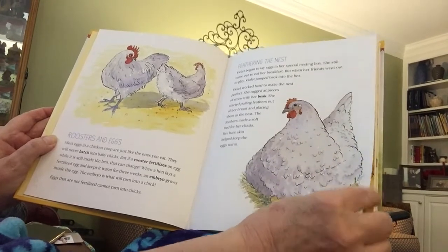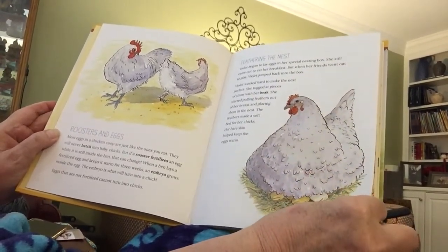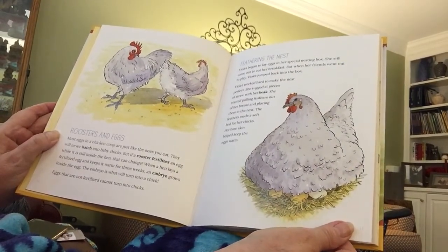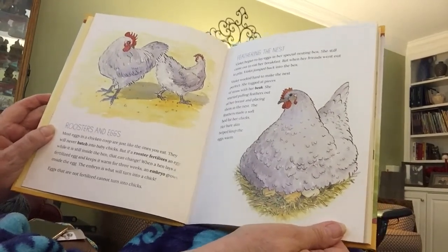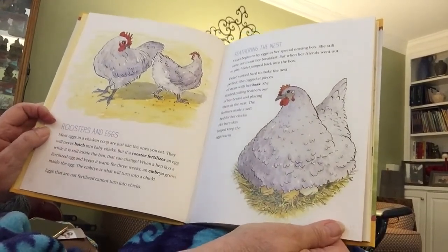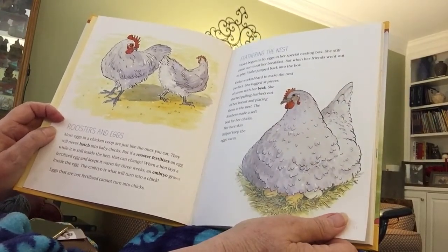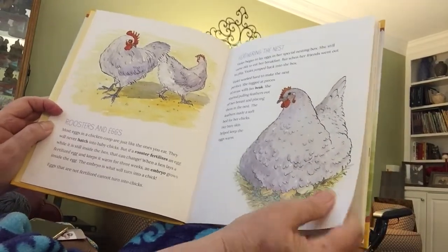Violet began to lay eggs in her special nesting box. She still came out to eat her breakfast, but when her friends went out to play, Violet jumped back into the box. Violet worked hard to make the nest perfect. She tugged at pieces of straw with her beak. She started pulling feathers out of her breast and placing them in the nest. The feathers made a soft bed for her chicks, and her bare skin helped keep the eggs warm.